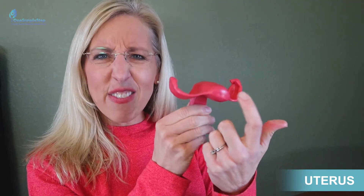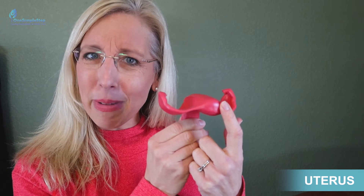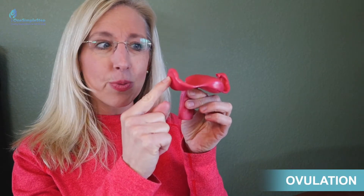The uterus grows 500 times its size in pregnancy — it's pretty amazing when we stop and think about everything that happens. Everything is counted from LMP, which is the last menstrual period. About two weeks later is when the egg is released during ovulation, at which time you have intercourse, the sperm comes up and meets, and there's fertilization in the fallopian tube. It takes approximately seven to ten days — one to two weeks — for the fertilized egg, or zygote, to travel and implant into the side of the uterus.